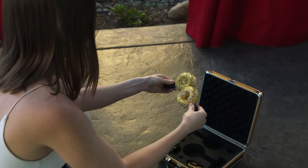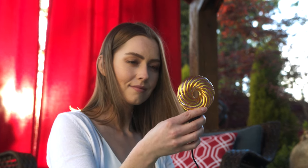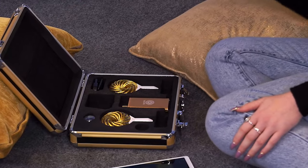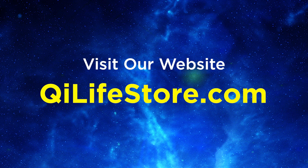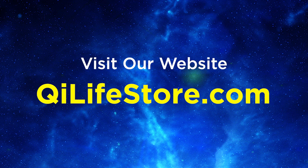Rediscover the joy of life and take control of your health with Qi Coils. Let this groundbreaking technology be your partner in the journey towards wellness and freedom from Lyme disease and its related conditions. Visit our website or contact our team to learn more and embark on a path to healing and renewed vitality.